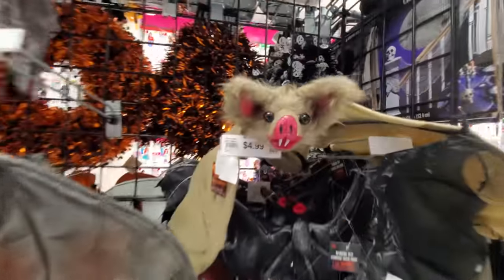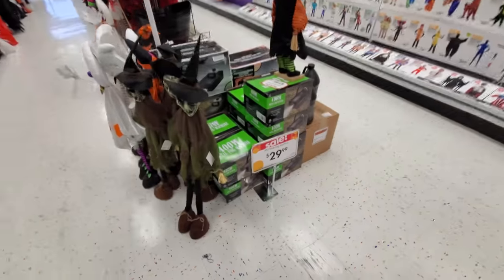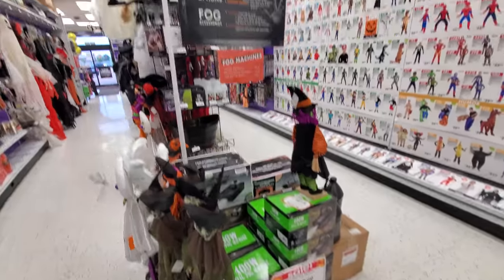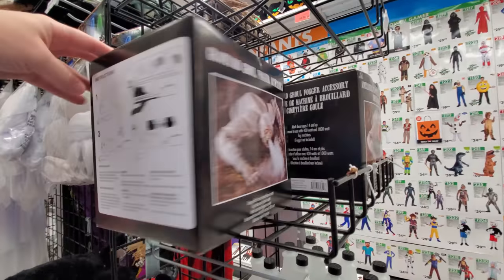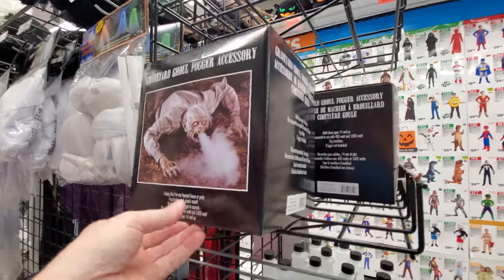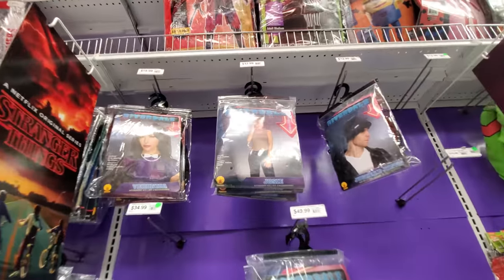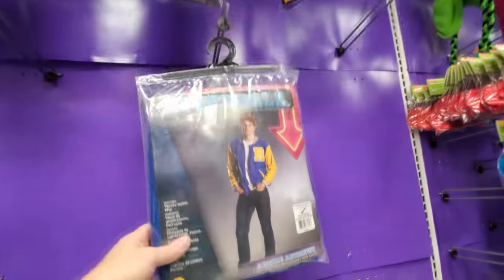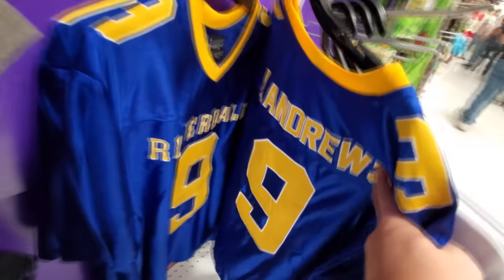Spiders, bugs, cauldrons, fog machines — I need to get a fog machine, I keep saying that and I haven't gotten one yet. This is kind of cool — a graveyard ghoul fogger, he's like coming out of the ground and the fog comes out of his mouth. Hanging ghoulies here. Some more Riverdale stuff — people keep asking me about Riverdale. Apparently this is Riverdale too, Pop's Chocolate Shop. Here's a Riverdale jersey, that's kind of cool.